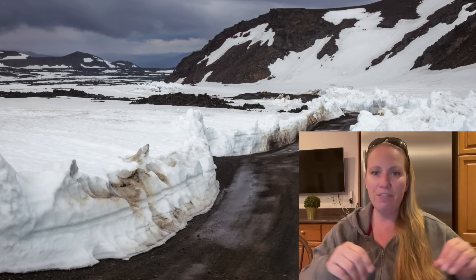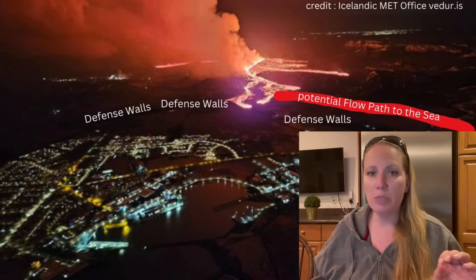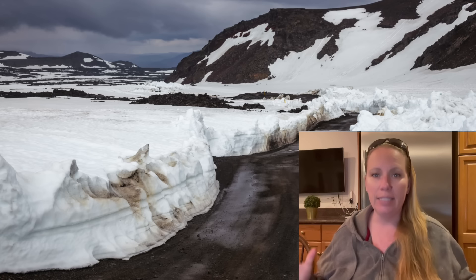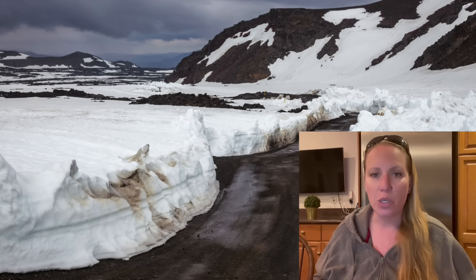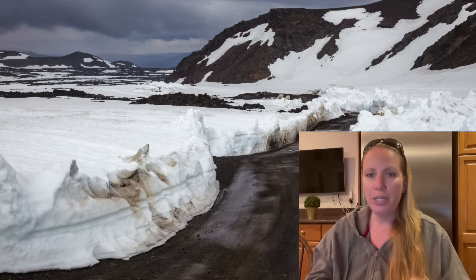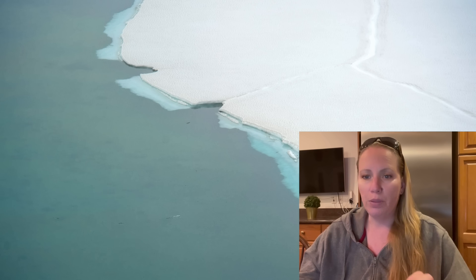In Grindavík we see fissures opening and lava coming out. But Askja will be explosive — highly explosive — because there is a lid on it right now. There's a lake, there's ice, there's snow. Depending on the time of year when it erupts, there is a lid on it, and that's why it's going to be explosive.